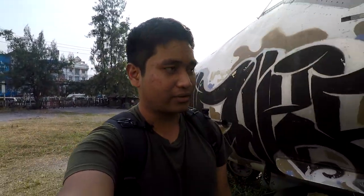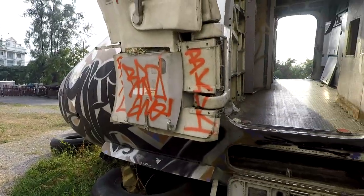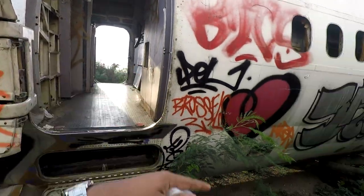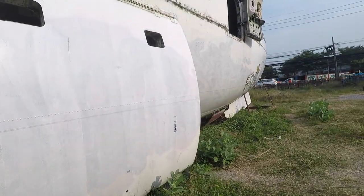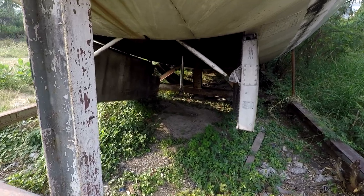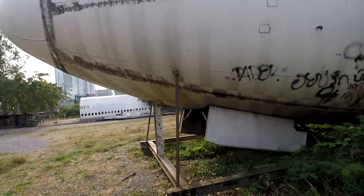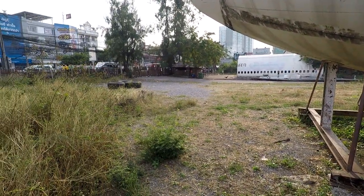As you can see, not many people have been looking after this area. This is one of the small planes, and here is the 747. It looks pretty bad underneath — this is the bottom part where the wheels come down from the plane. At the moment it costs around 200 baht, which is a reasonable price, and you'll have to pay money over there.